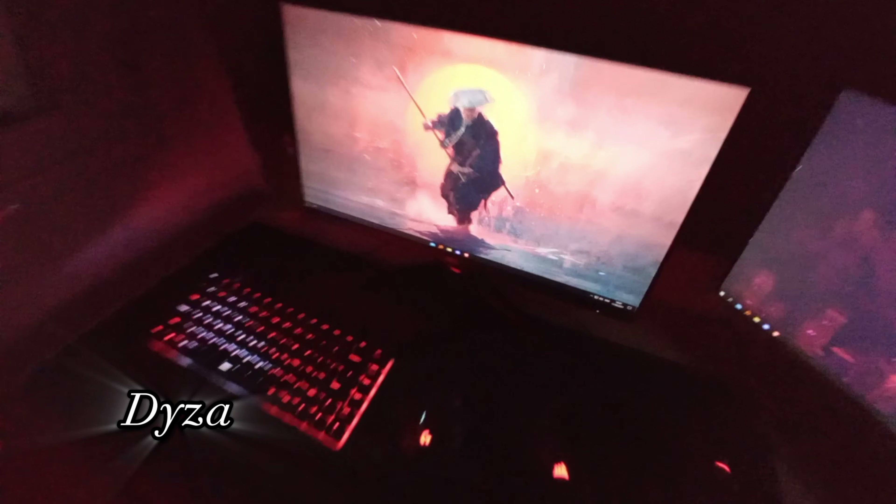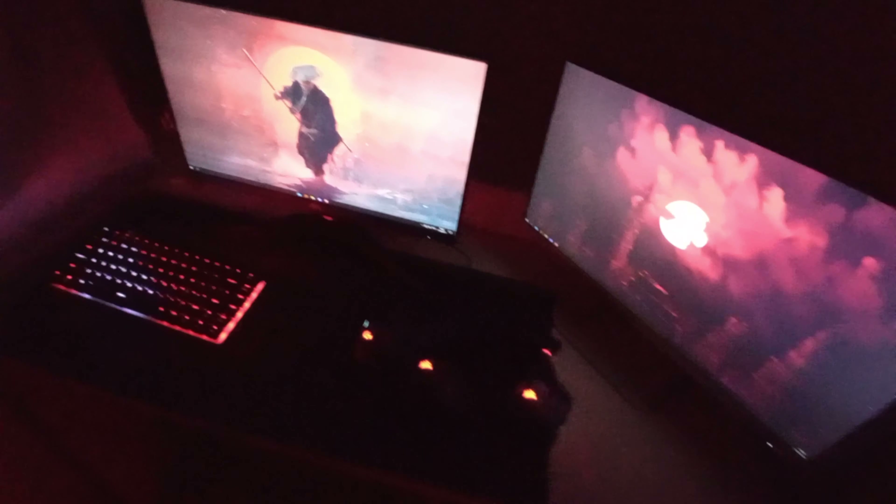Hi, this is my setup. This is where I play. My primary monitor is an AOC 144Hz, and this is a secondary random monitor. My keyboard is a GK keyboard, my mouse is an Endgame Gear OP2, and I have a Corsair Void headset. My PC specs are a GTX 1050, a Ryzen 7 second gen, and 16 gigs of RAM. That's my setup.